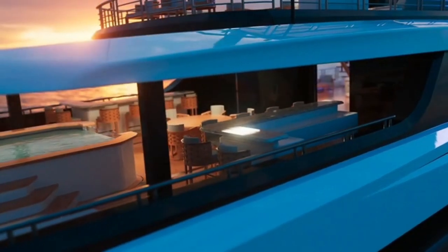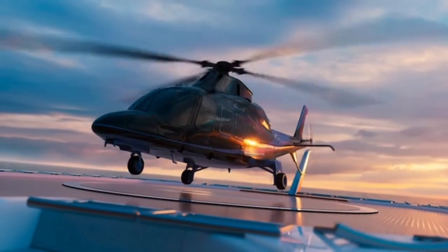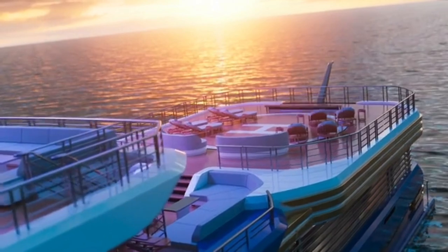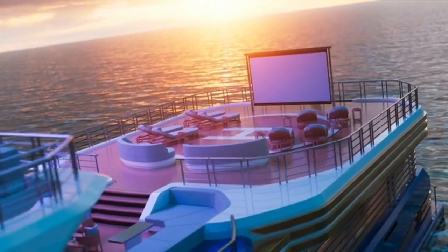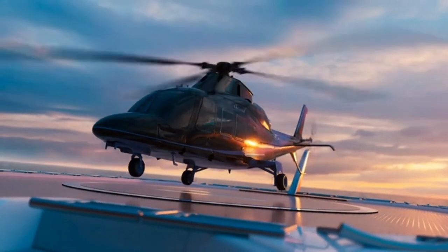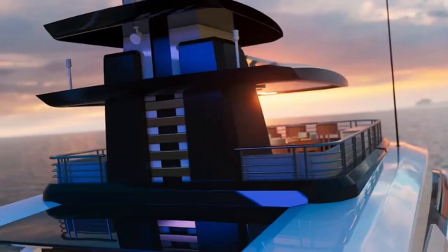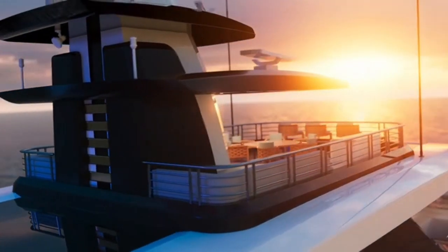The yacht also has a helipad which can be converted into an open-air cinema, so you have an amazing place where you can watch your favorite movie.